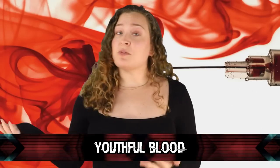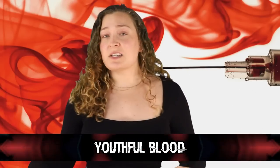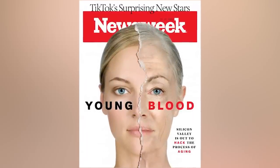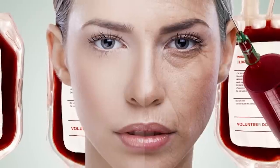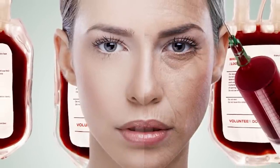Starting off in our number 10 spot, we have youthful blood. This one is a little out there, but it's something that researchers are really looking into. The blood of young animals is said to contain molecules that can actually rejuvenate a heart that has damage to it, as well as damaged brains and muscles in animals that are older adults.